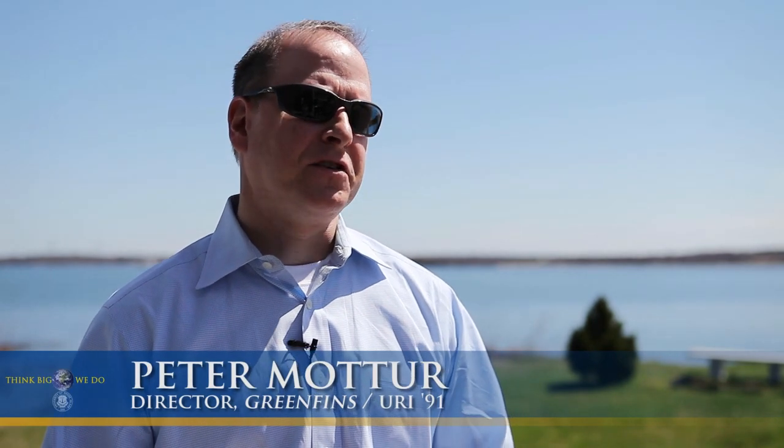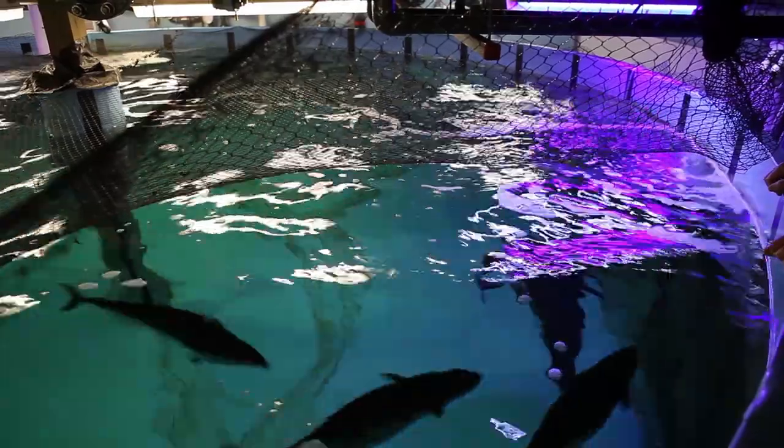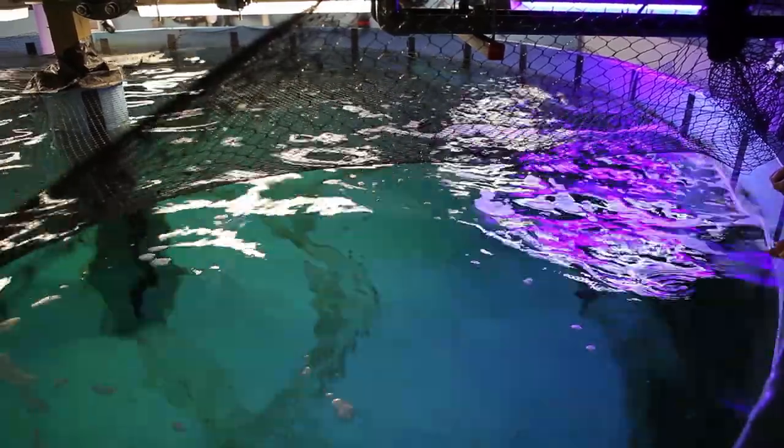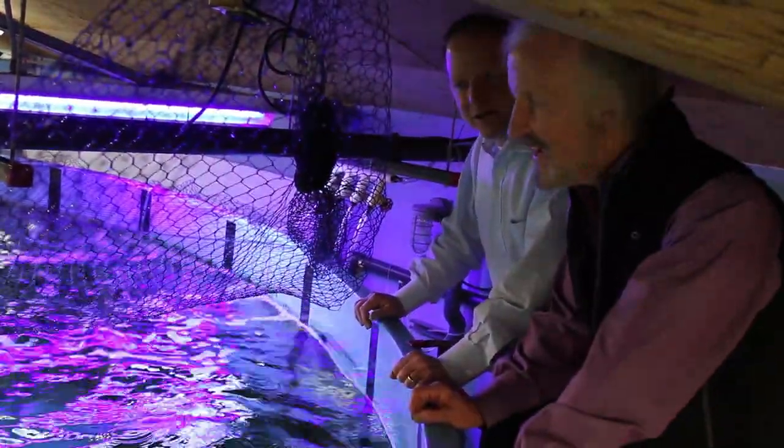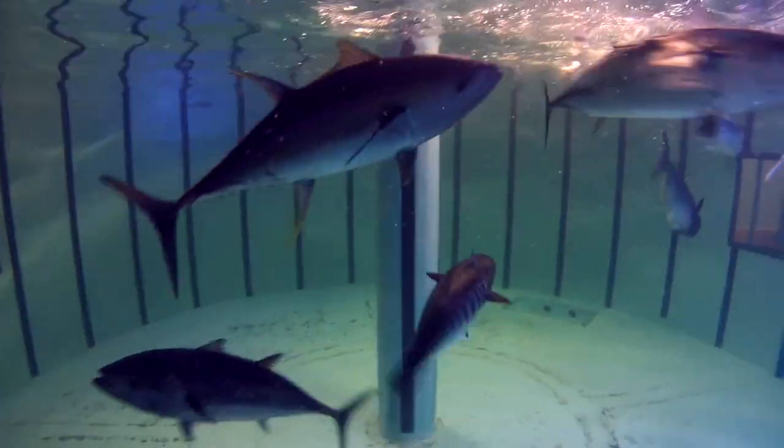The idea behind tuna aquaculture is to develop a sustainable product — something that doesn't put pressure on the wild fishery, but at the same time is environmentally friendly, is sustainable, and ultimately creates a product for the marketplace to deal with the enormous amount of demand for tuna globally.